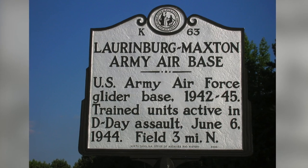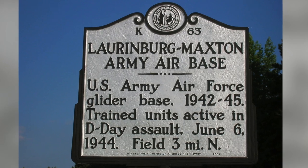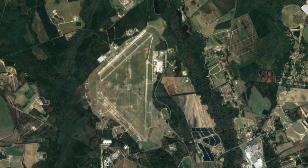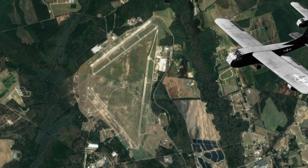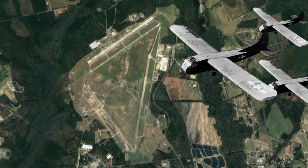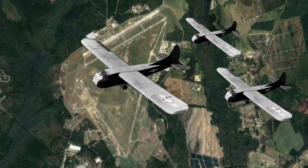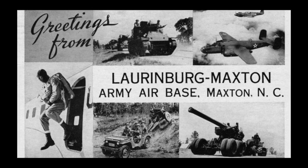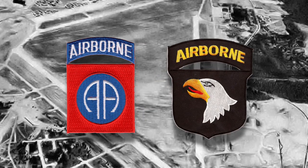This is the historic marker for the Laurenburg-Maxston Army Air Base, located here in Scotland County, North Carolina. During World War II, this air base was the largest glider base in the world. Three long, 6,500-foot runways were constructed in a triangle configuration to account for changing wind directions. Over 40 Army and Air Force units trained at the base by the end of the war in 1945, including both the 82nd Airborne and the 101st Airborne Divisions.